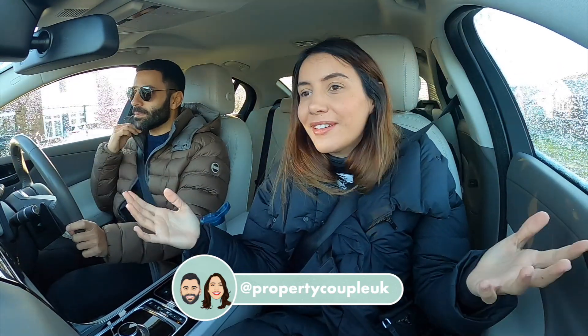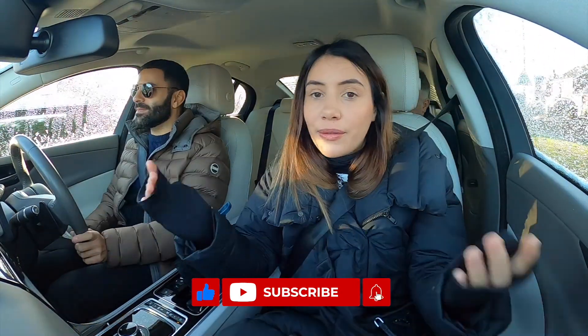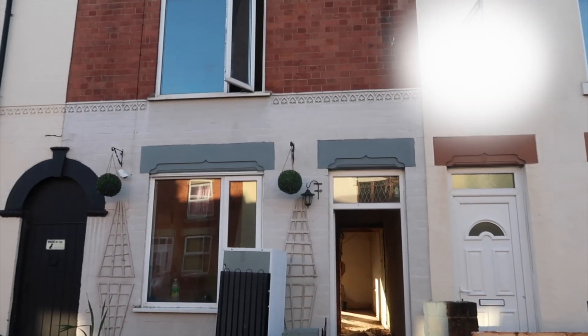Good morning everyone, welcome back to another Property Couple video. If you're new here, welcome - my name is Leah, this is AK who's currently driving. We are off to see our latest project. If you're a long-time follower you'll know it looks very similar to properties we've bought and refurbished before, but this one we are planning to do in a completely different way, and we're working with a different project manager. It's a bit more experimental - we're going to see if the changes affect the room prices, the done-up value of the house.